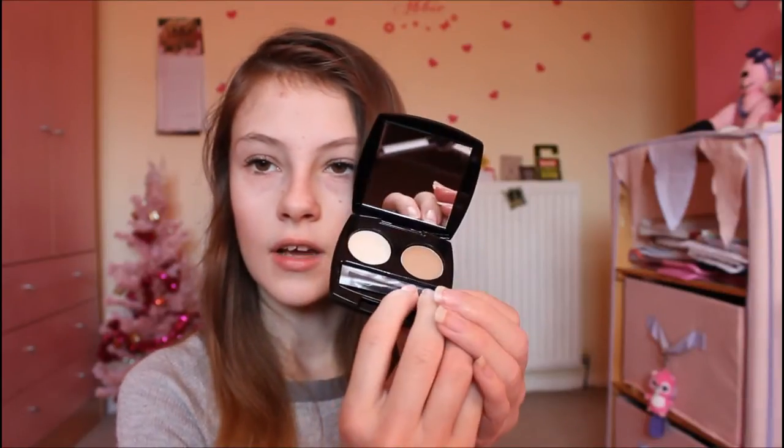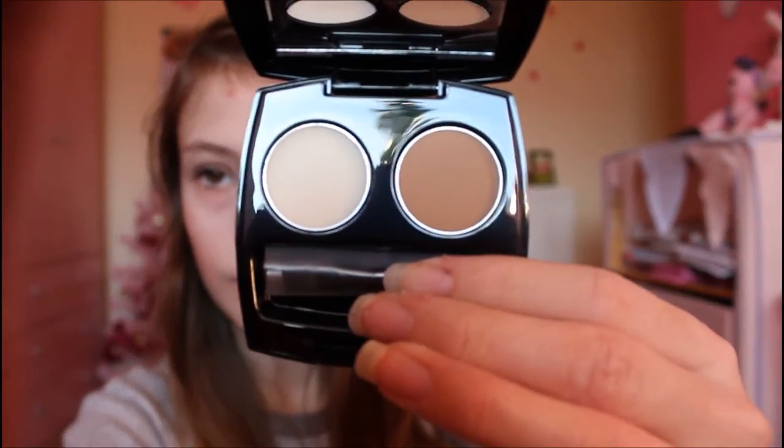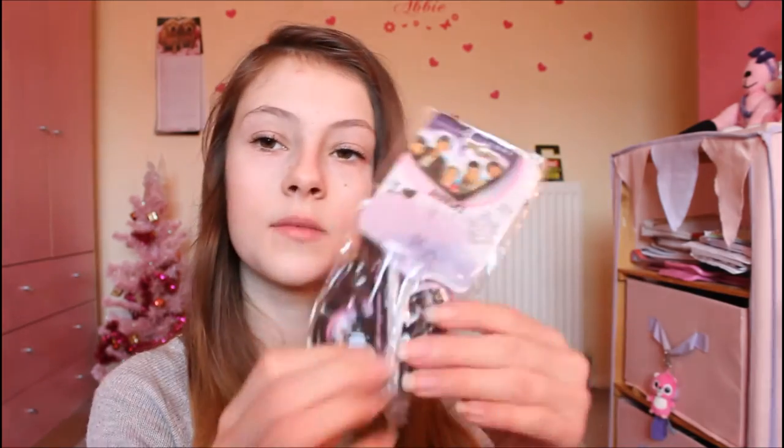I got this perfect eyebrow kit from Avon. Opening it up — it's very fancy. It comes with an eyebrow brush and two powders. I really thought that would come in handy because I didn't really have anything for my eyebrows. I also got a pack of bubbles, because you never know when you're going to need them — and apparently these are One Direction ones, so fair enough.